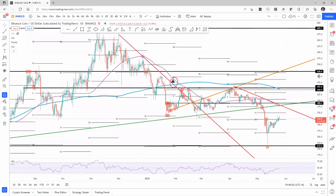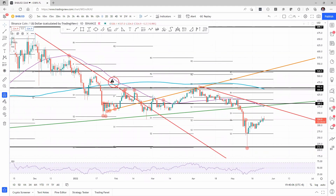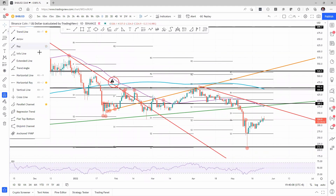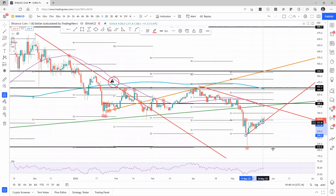Binance Coin is a bit of an outlier from the other patterns that we see normally in these days in most cryptocurrencies, where the price action gets underpinned. And it's one of the very few that is showing an uptrend for the moment.